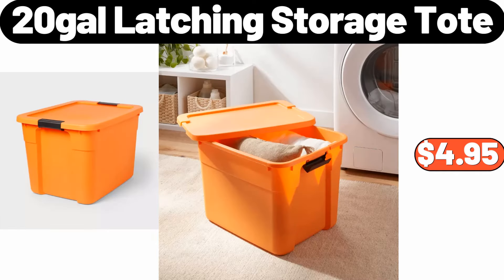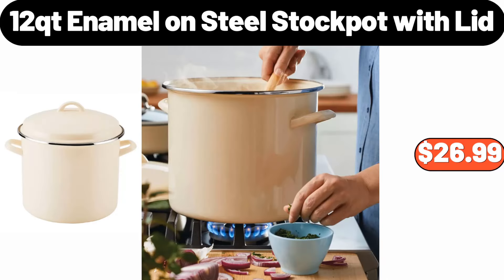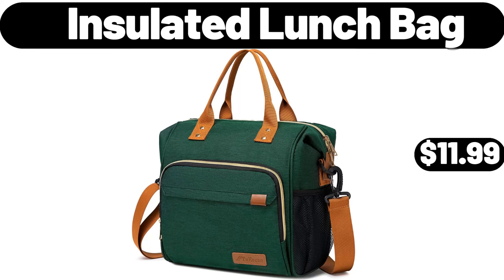20 Gallons Latching Storage Tote, $4.95. Countertop Revolving Spice Jar Organizer, $14.98. 12 QT Enamel On Steel Stock Pot with Lid, $26.99. Stainless Steel Electric Fryer, $28.98. Insulated Lunch Bag, $11.99.